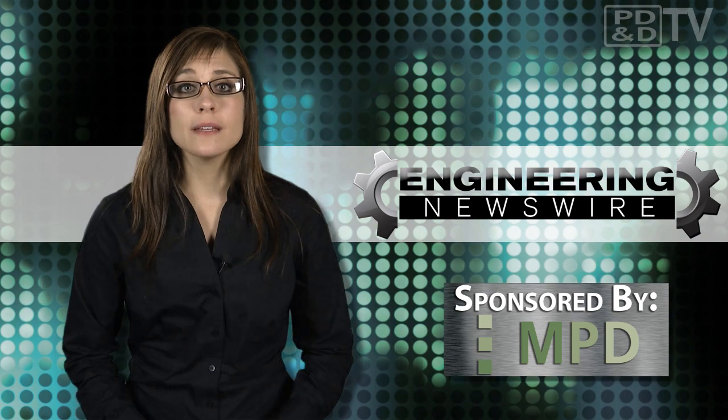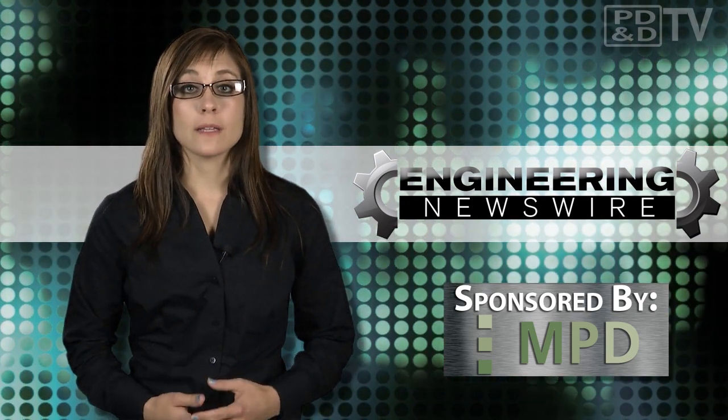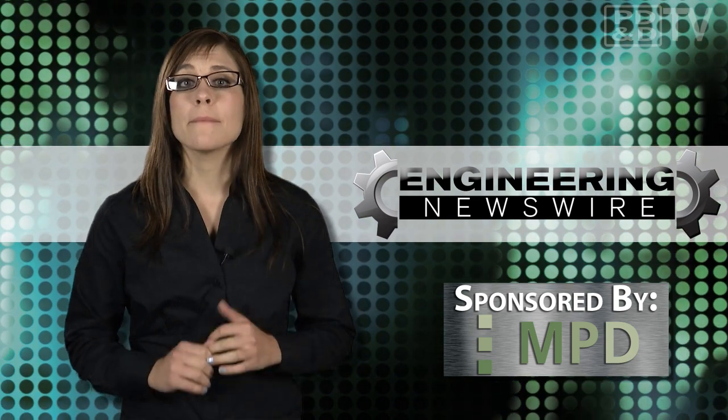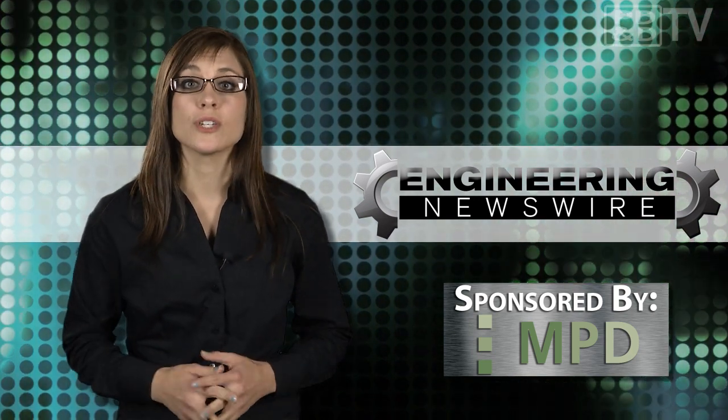Do you have story ideas? Comment below or email us, and we'll cover them in an upcoming episode. For BD&D TV, I'm Megan Zimba, and this has been your Engineering Newswire.